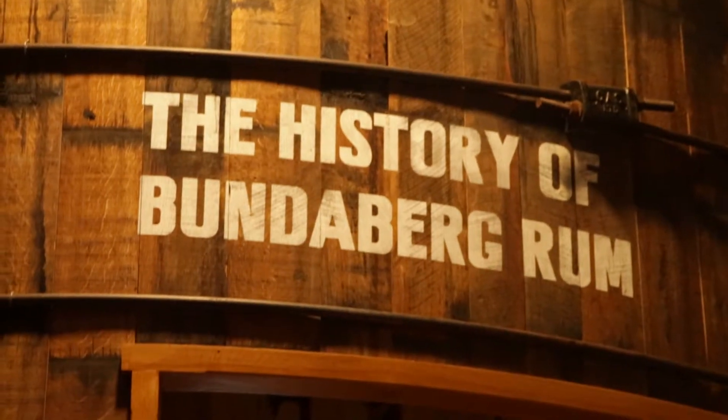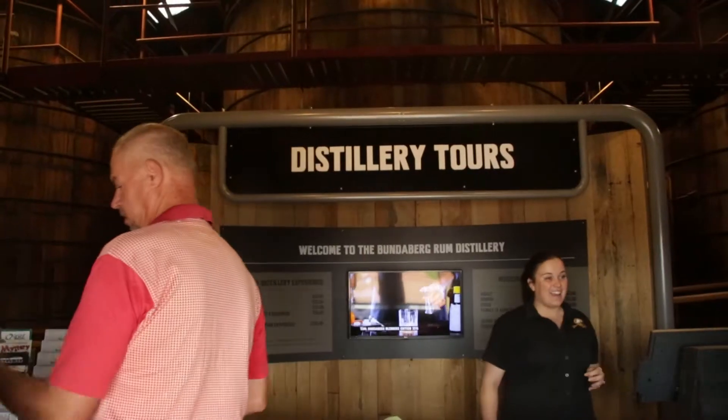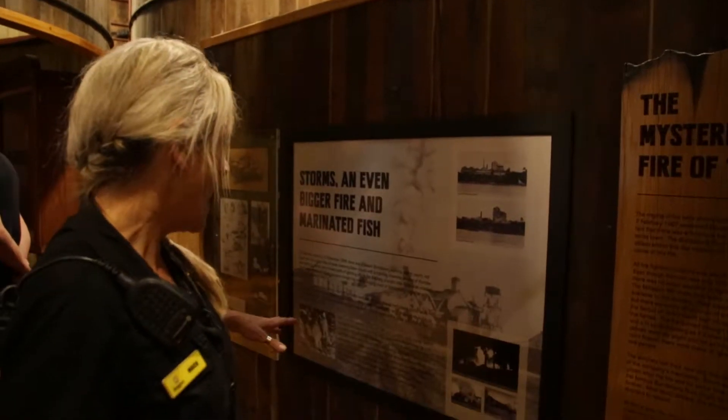Welcome to the home of Bundy. Basically, we've been making rum here on our site for about 130 odd years. So we're basically going to take you on a journey of history, science, wood, alchemy, a great big deep pit, and hopefully we'll work in a little aromatherapy as we go along.